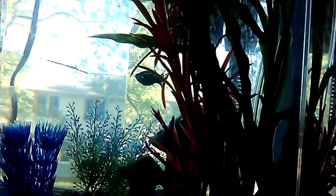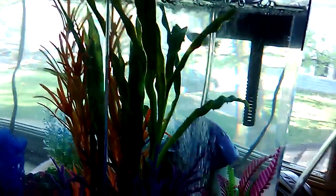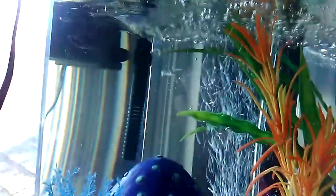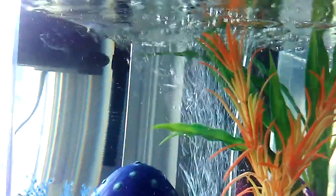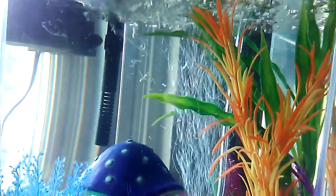Violet seems to be doing pretty good too — she's a fast little fishy. We have found that out: Violet is fast. But she's still alive, you guys. She made it, she survived through the night, so I think we have a winner.